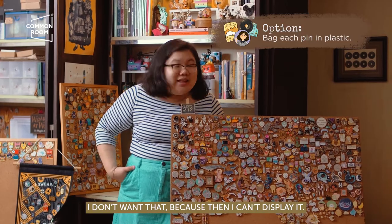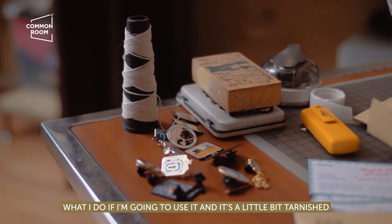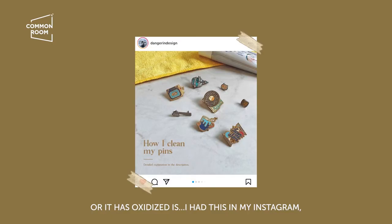And I don't want that, because then I can't display them. What I do if I'm going to use a pin and it's a little bit tarnished or it has oxidized — I have this on my Instagram; I think Common Room posted it as well.